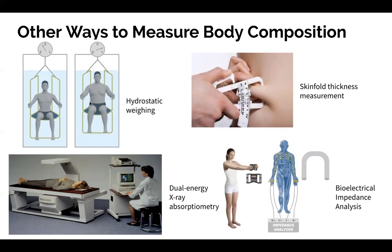Another way is through skinfold thickness measurements. They use a caliper — this is a common practice you'll see in gyms. If you have a personal trainer, they'll use these skinfold measurements to determine by the folds and measurements how much fat is underneath the skin.